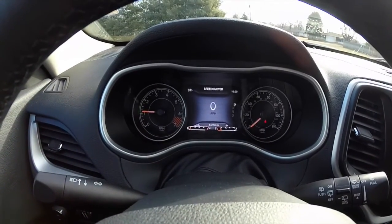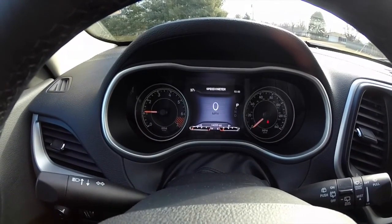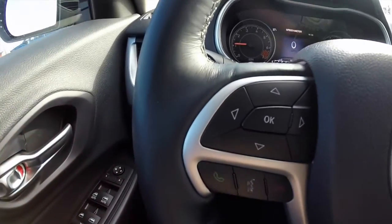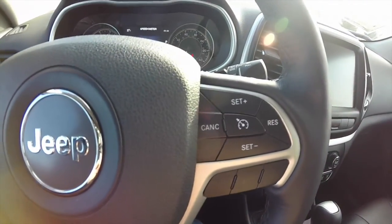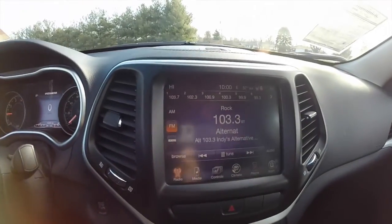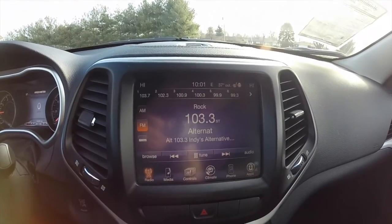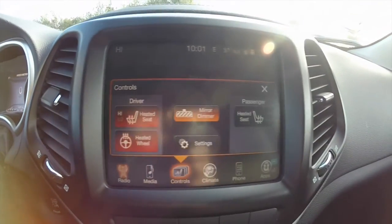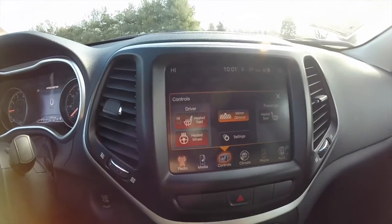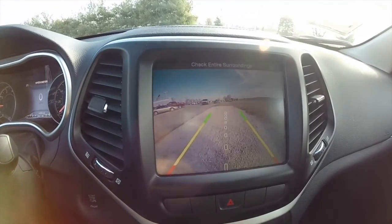The vehicle currently has 14,255 miles on it. Uconnect 8.4-inch touchscreen display. Heated seats and heated steering wheel. Also equipped with a reverse camera with guidance lines.